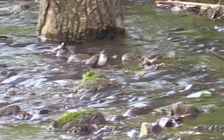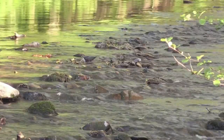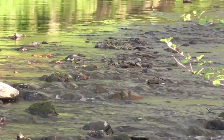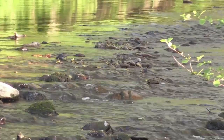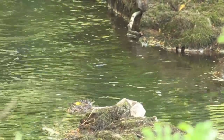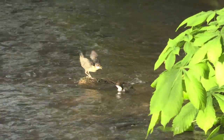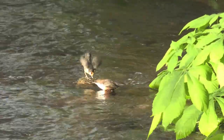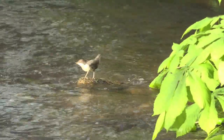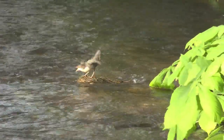Their prey will generally be insect larvae such as from mayfly or caddisfly, or freshwater shrimps, or at times maybe even minnows. It's quite fascinating to watch them at this time of year during May or late April when they've got their fledglings, and you see them feeding incessantly all day long, searching up and down the river for food and feeding their fledglings.